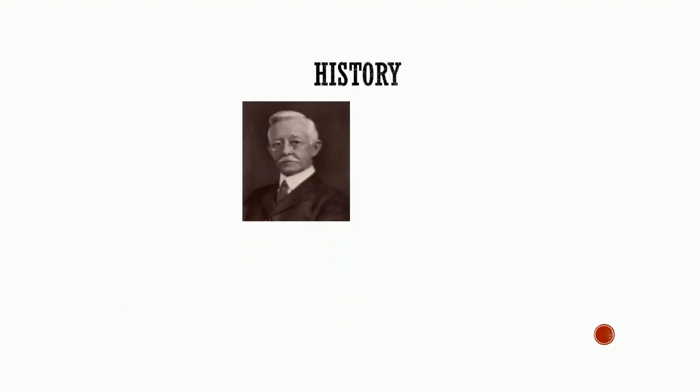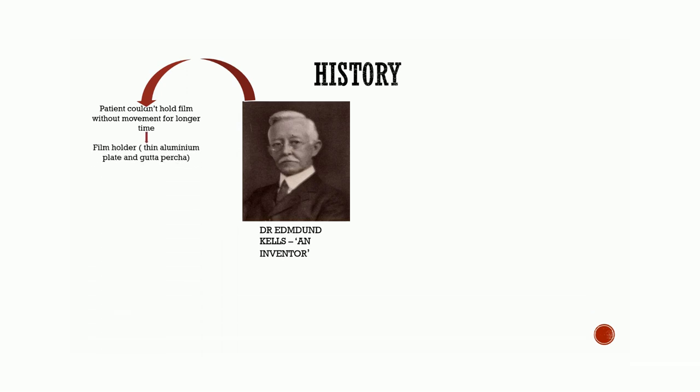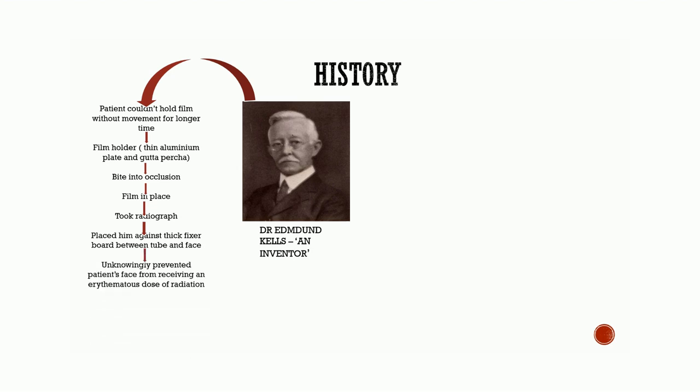There were two scientists who gave a major contribution in radiation protection. Dr. Edmund Kells, who is also known as an inventor, discovered that his patient cannot hold the film in the oral cavity without movement for a long period of time. Therefore, he constructed a film holder made from thin aluminum plate and gutta percha that allowed the patient to bite into occlusion, thereby holding the film in place during swallowing. He took a radiograph of his assistant and placed him against the side of a thick fixer board positioned between the tube and his face, unknowingly preventing the patient's face from receiving an erythematous dose of radiation by using the thick board as a filter.